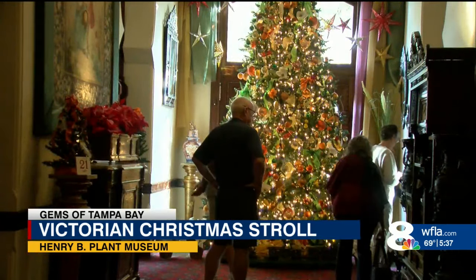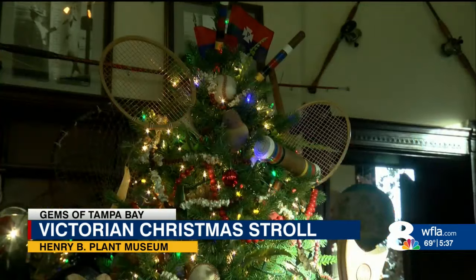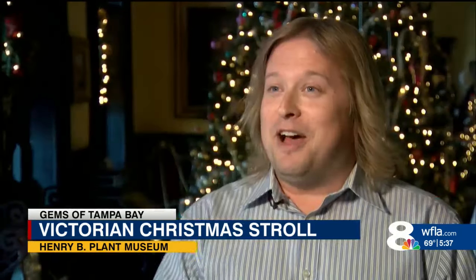13 rooms to stroll through, filled with antiques and 90 trees — some covered in sports memorabilia, others capturing the spirit of Florida, and even one with a special story. From a journal of a little girl who stayed here with her family in 1894, she wrote about how the peacocks are screeching and making all kinds of noises. So we have a peacock-themed tree to pay homage to that part of the Tampa Bay Hotel's history.